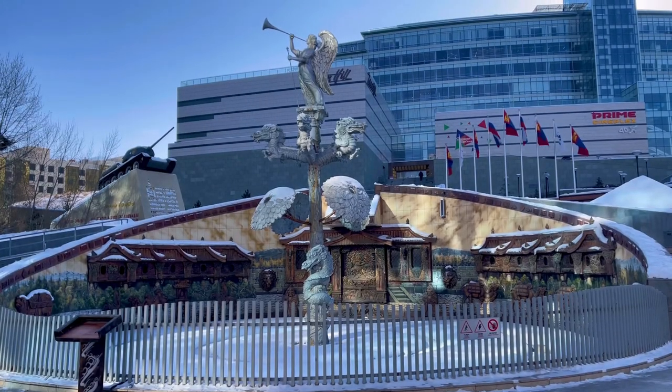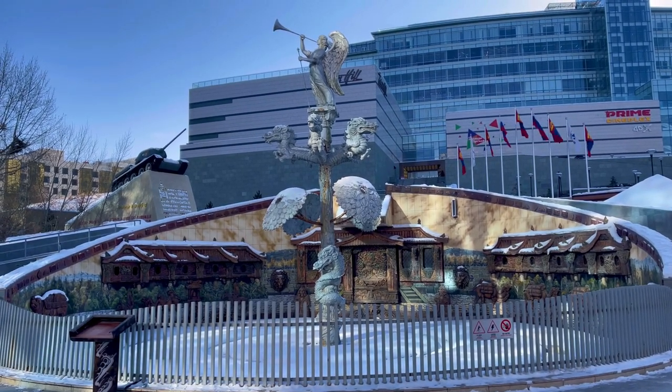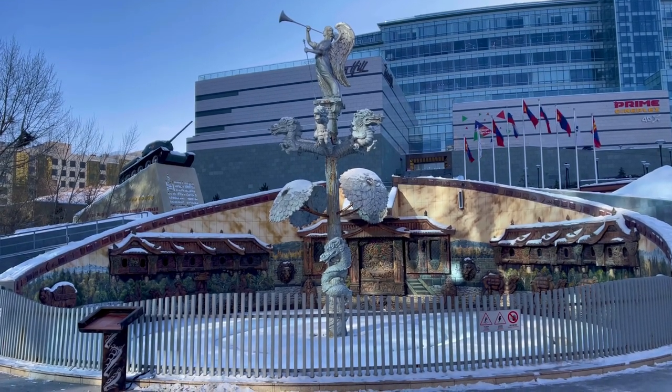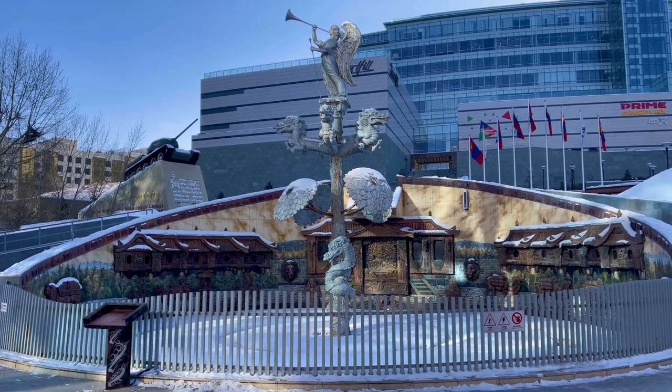You can really see the respect and admiration that the Mongolians have for the Russian people. There are Russian flags flying on the flagpole behind this memorial at the front. The entrance is where the tank is and we're just gonna have to walk up those stairs. Let's do it.